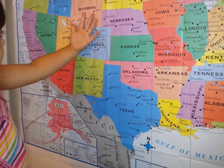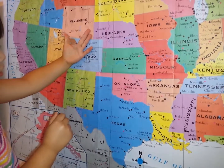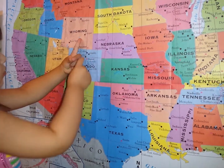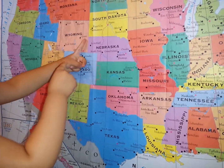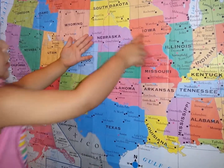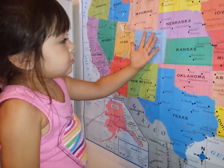Now where is Texas? Texas. That's right. Where is Nebraska? Nebraska. You got it. And Kansas? Where is Kansas? Kansas. Now this is Kansas — but you did really good, I'm so proud of you.